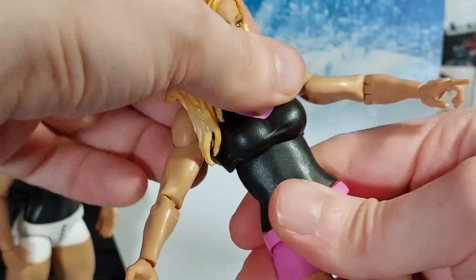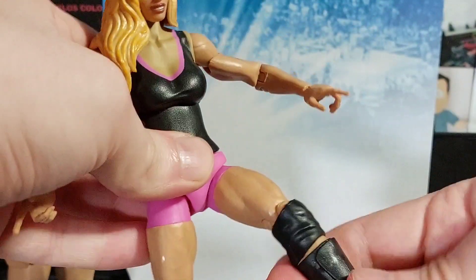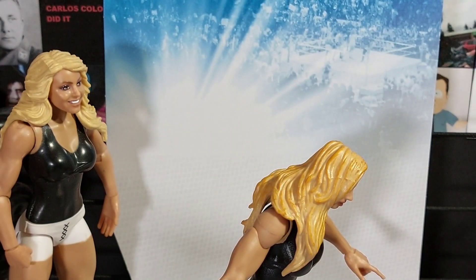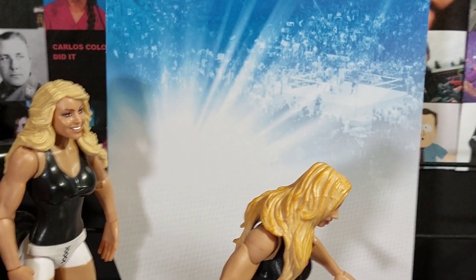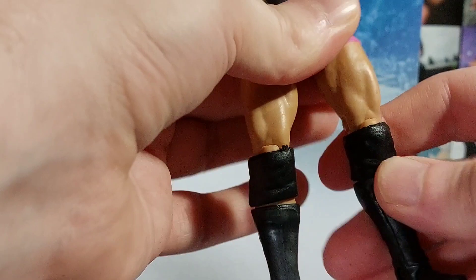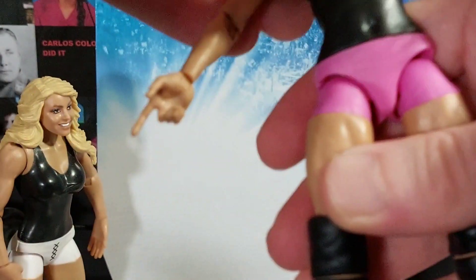The torso/boob joint does not turn at all - I'm not going to twist it far enough to actually move it for fear of snapping the figure I've just unboxed. The waist is okay though. The leg is fine, it's not too bad for posing. The knee's fine, the thigh swivel is fine, and the boot is fine. The other leg - all joints there are great.